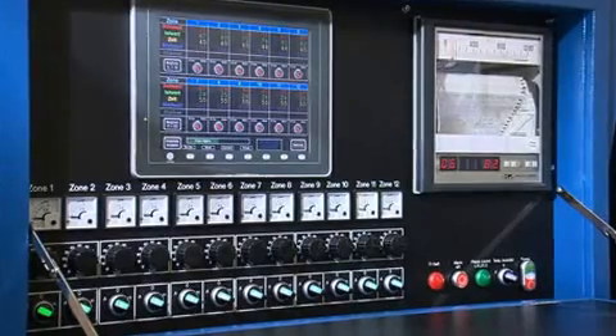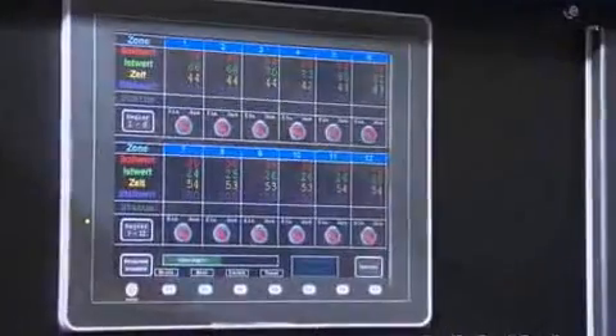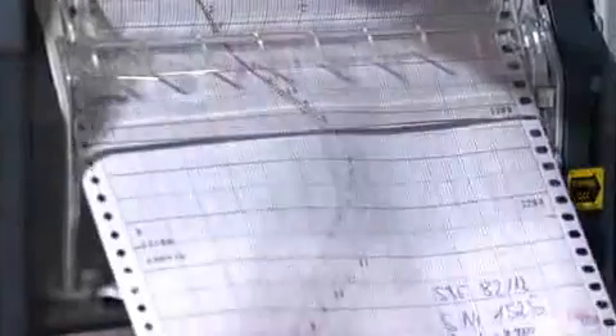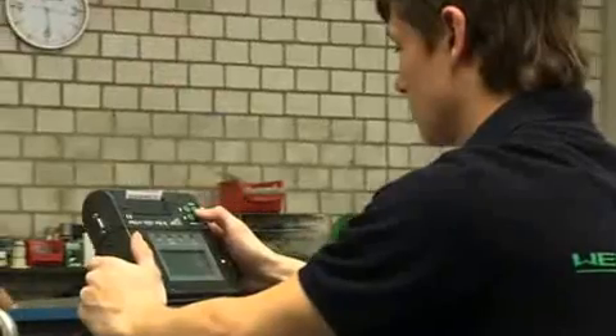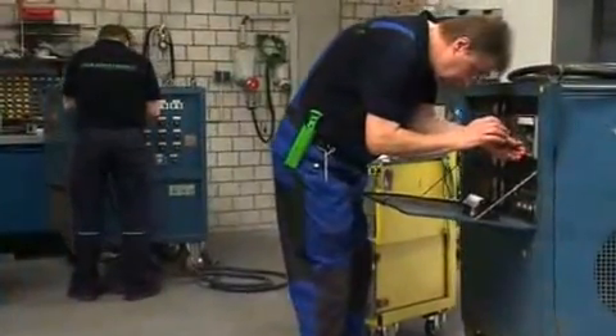Every facility from Weldotherm is subjected to an extensive and intensive quality inspection before shipment. Our technology is low maintenance. Should it nonetheless become necessary, following extended usage on a construction site, to carry out repairs or maintenance, our service team stands ready to prepare your facilities again for their next job.